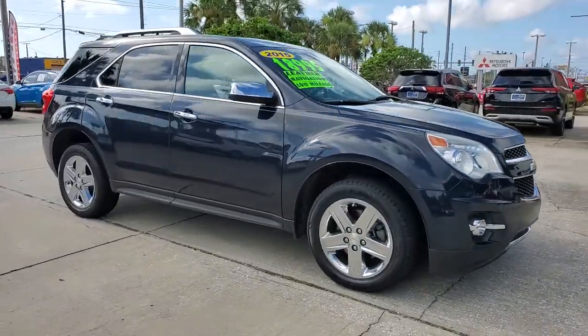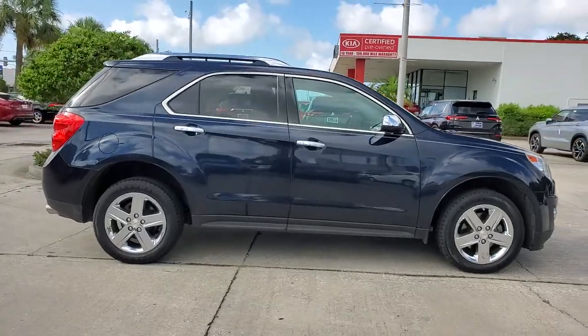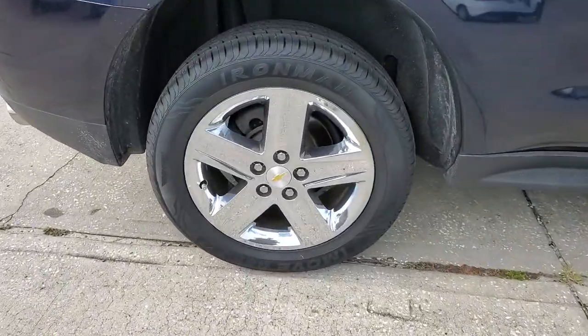This could be the car for you. The 2015 Chevrolet Equinox. This vehicle still has fewer than 30,000 miles on the clock, so it won't last long.